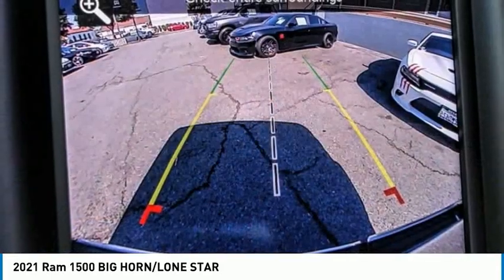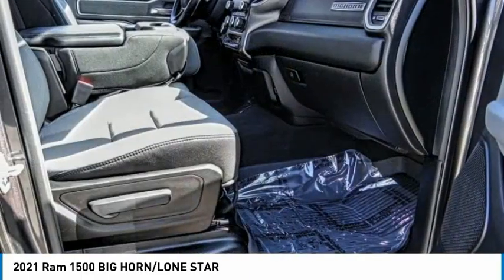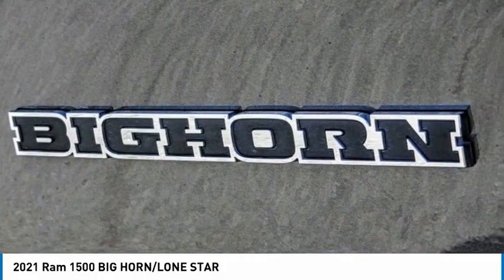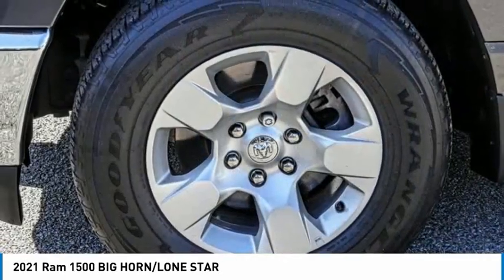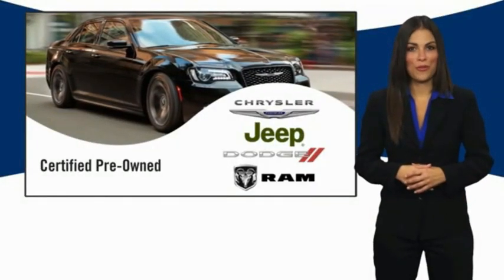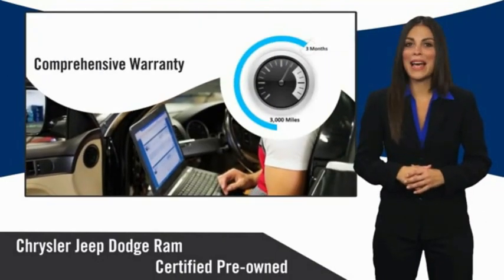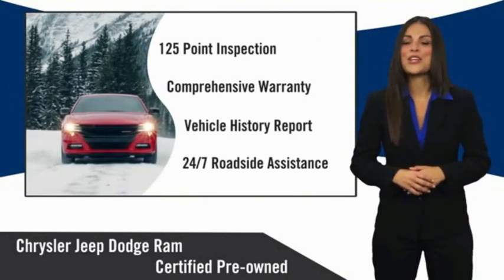Take this vehicle for a spin and see why so many shoppers are now proud owners. All Chrysler Group certified pre-owned vehicles pass a stringent inspection process, guaranteeing that only the finest vehicles get certified. Ask your dealer about available lifetime warranty upgrades. Chrysler Group certified pre-owned vehicles — the smart choice, factory backed to go the distance.